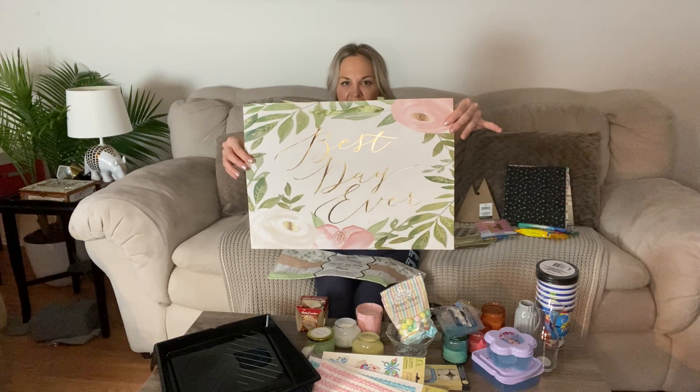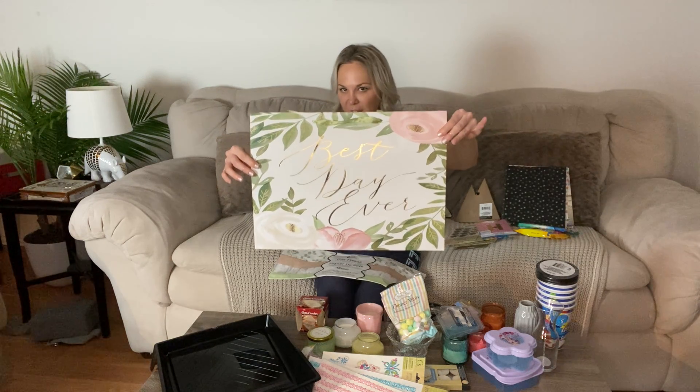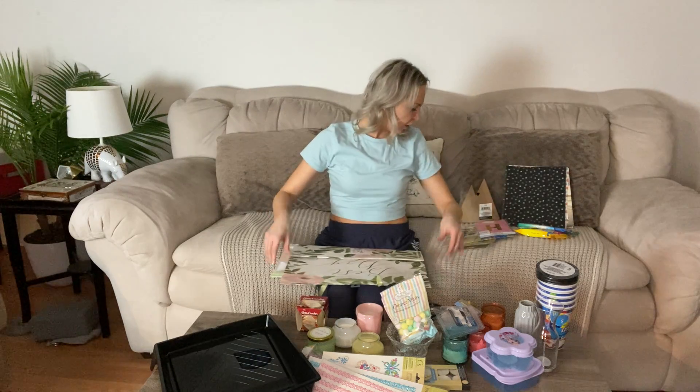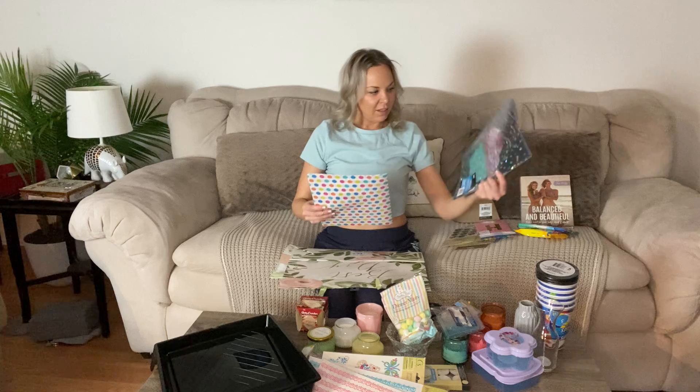A few more items: this tissue paper is adorable and goes well with this gift bag — good to have on hand since it's not occasion-specific. And since I'm working from home a lot, I needed some folders to file things. These ones have glitter in them.